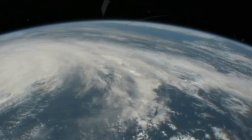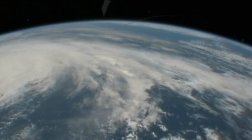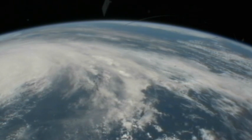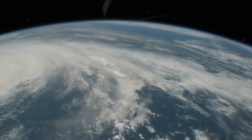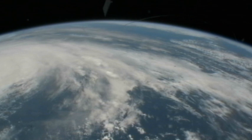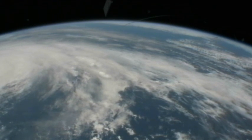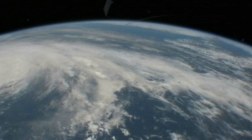Nate, at this time, is at winds of about 65 miles an hour. A hurricane watch has been set for Tampico along with Veracruz. Nate is expected to turn into a hurricane, and we'll be watching that, with the astronauts on board the space station capturing video whenever possible.